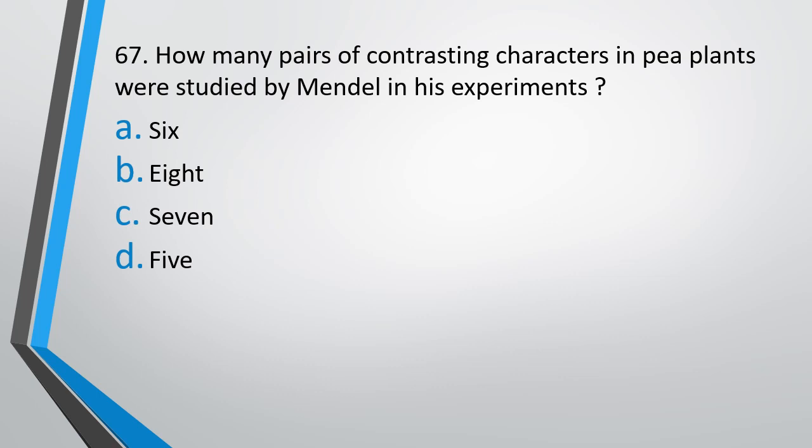Question number 67. How many pairs of contrasting characters in a pea plant were studied by Mendel in his experiment? Options: 6, 8, 7, or 5. The correct answer is Option C: seven pairs.